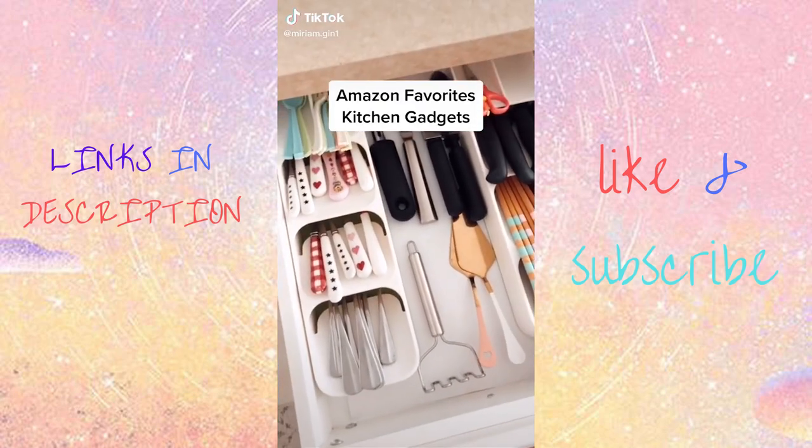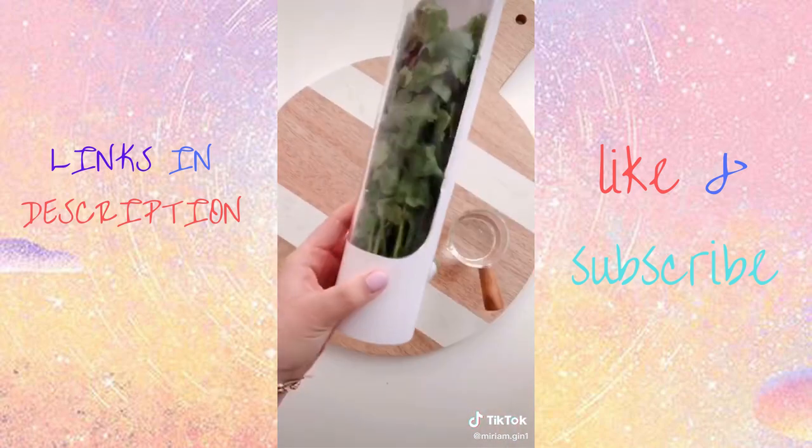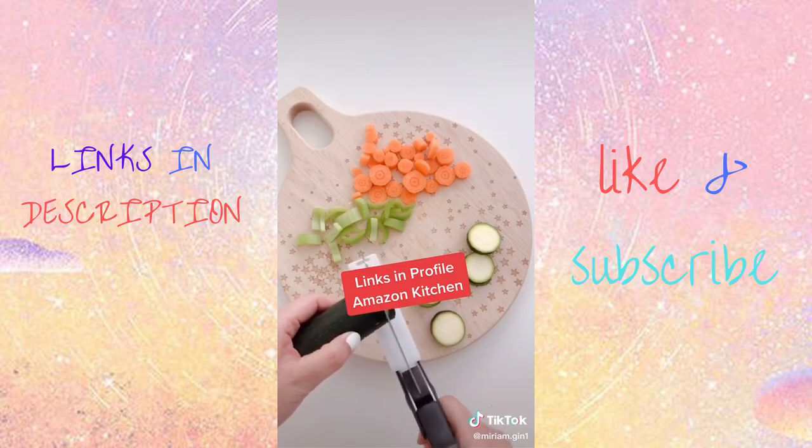My favorite kitchen gadgets from Amazon: this space-saving utensil holder, this little pod to keep your greens fresh, this over-the-sink colander, and these travel-friendly kitchen scissors. Everything is linked for you in my profile.